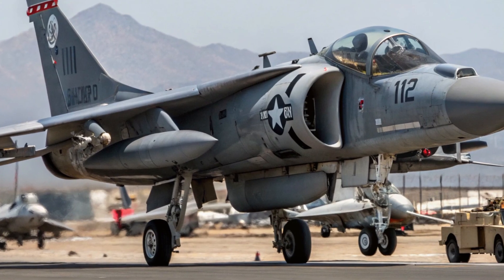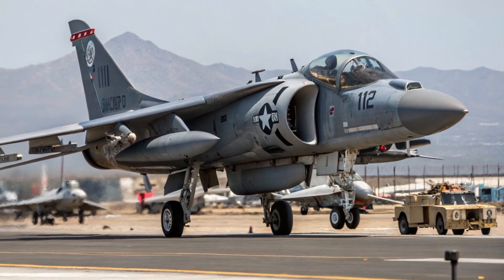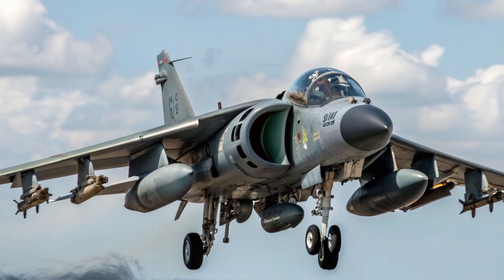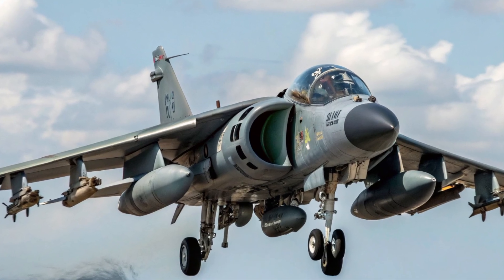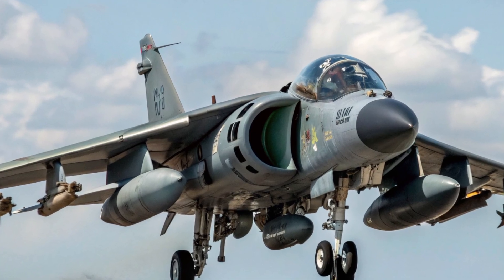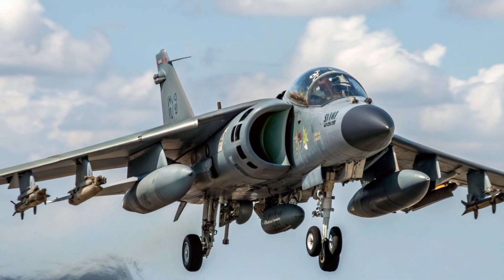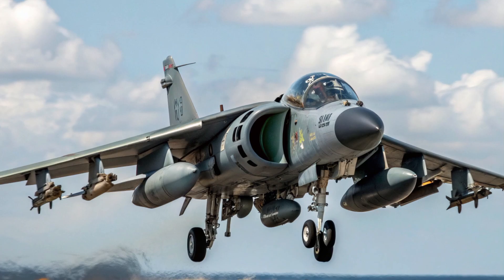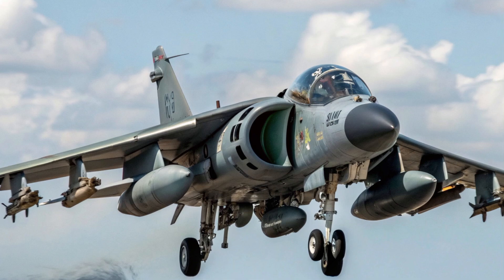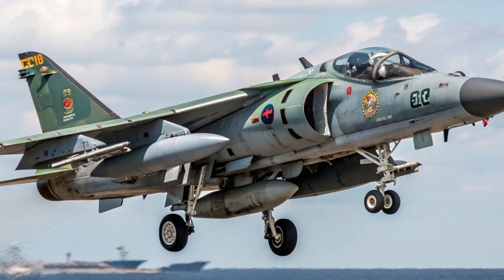It's also worth remembering that this jet is more than a machine. To the pilots who flew it, the Harrier was a trusted partner. Many describe it as a 'living' aircraft — responsive, unpredictable, sometimes temperamental, but always powerful. When a Harrier lifted vertically from a ship deck in the open ocean, it wasn't just a display of engineering, it was a symbol of American innovation taking flight. Now, as we move deeper into the 2020s, with drones and stealth technology dominating the skies, the AV-8B Harrier II stands as a bridge between eras, a link between old-school flying skill and futuristic design. It's a reminder that sometimes the boldest ideas come from those willing to challenge the rules of flight.